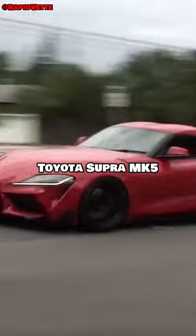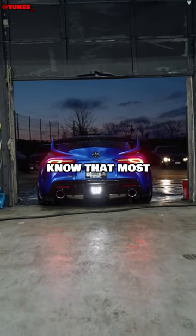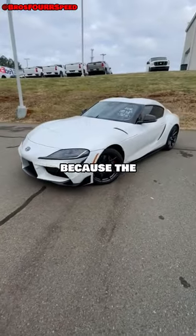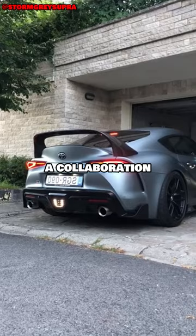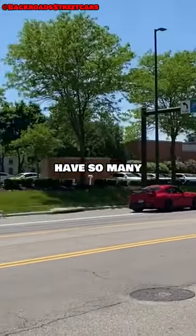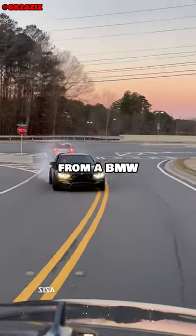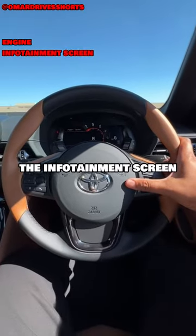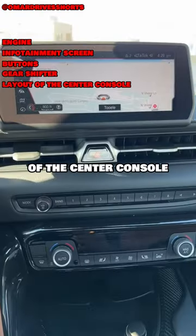This is the Toyota Supra MK5, and you already know that most parts on it are from BMW. That's not really a surprise because the MK5 is actually a collaboration between Toyota and BMW, which is why the Toyota Supra MK5 has so many parts that are from BMW — like the engine, which produces 335 horsepower, the infotainment screen, the buttons, the gear shifter, and the layout of the interior.